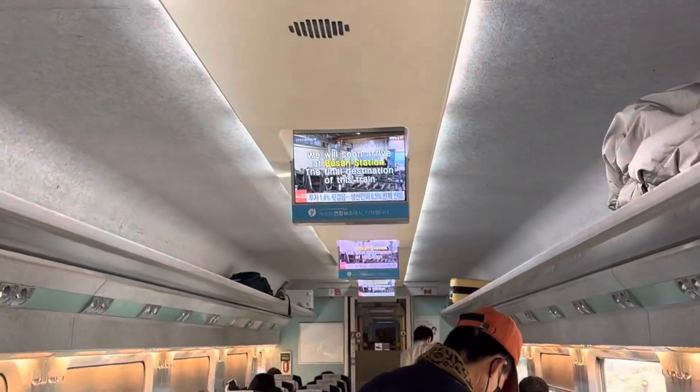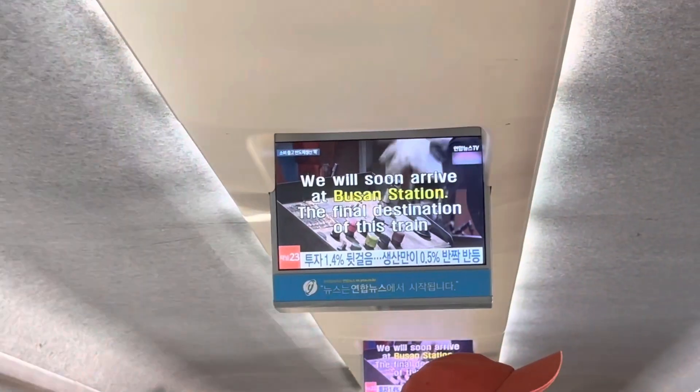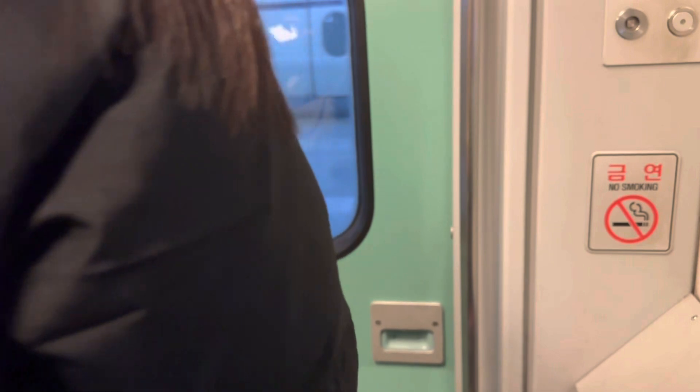The final destination of this train — please make sure you have all your belongings with you. We finally made it to Busan. It is currently around noon, so we're going to quickly get some lunch near the station and then we're going to head out to Haeundae, which is where our Airbnb is.